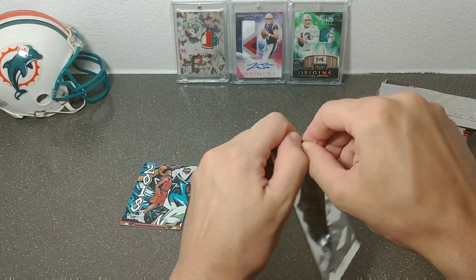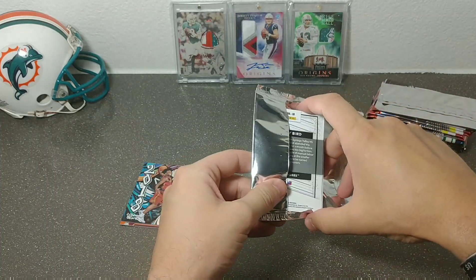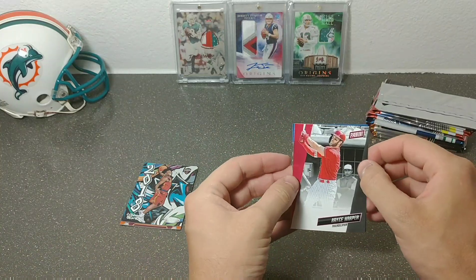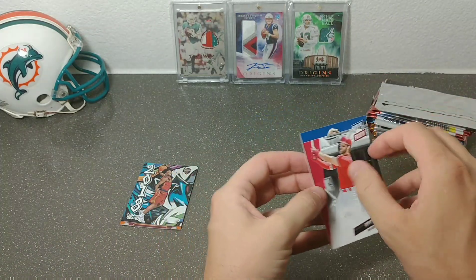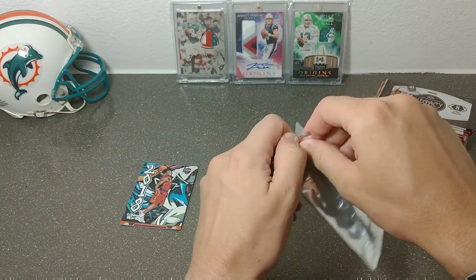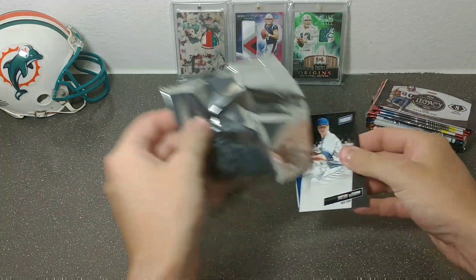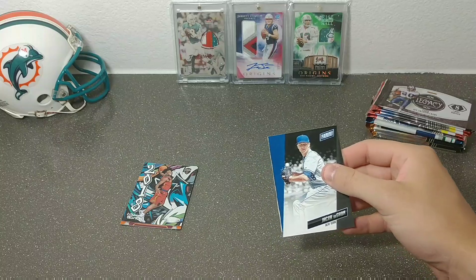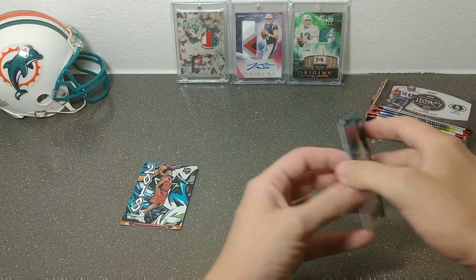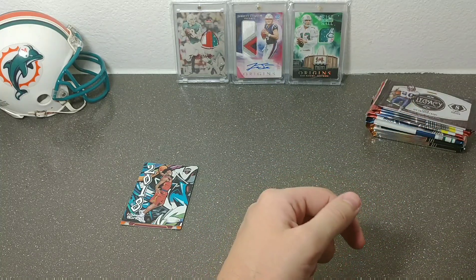First silver national pack — both of my national packs are thin. Like I said, I pulled a Dwayne Haskins numbered out of one previously and my other two were base. Here I have a Larry Bird on the back and two base cards. Then the second national pack gives us a Jacob deGrom and Magic Johnson base. That's exactly why I don't get too excited about the national packs — glad I was not waiting until the end just to get disappointed.